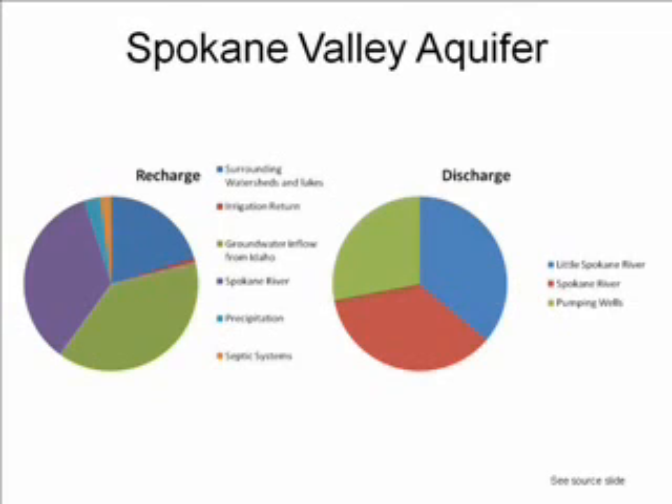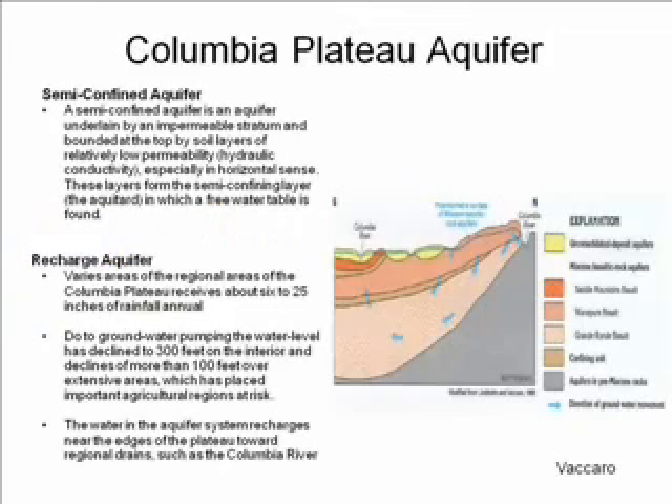The discharge of the aquifer goes to the Little Spokane River and the Spokane River, and about a third of the total discharge is used in the pumping wells for Spokane. The Columbia Plateau aquifer is semi-confined. It is underlain by an impermeable stratum and bounded at the top by soil layers of relatively low permeability, especially horizontally, and these layers form the aquitard in which the free water table is found.